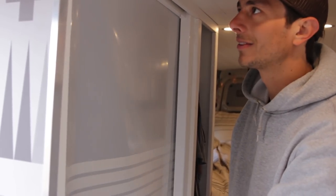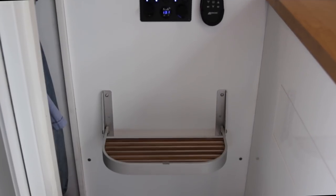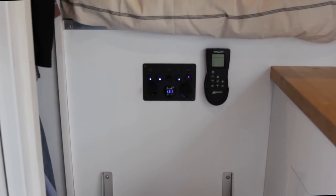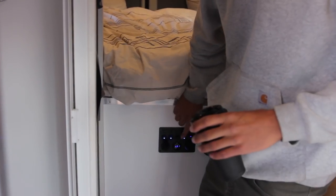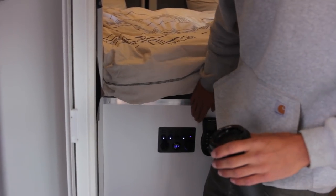This is kind of the control panel for everything. It's super simple — I got my lights, fan, water pressure, and fridge.